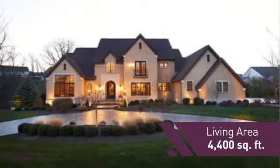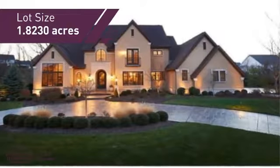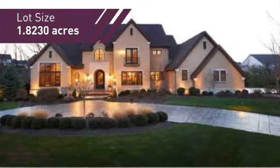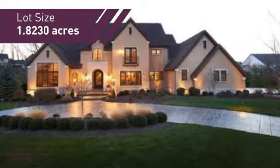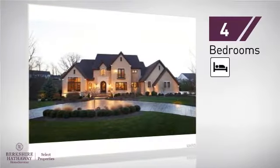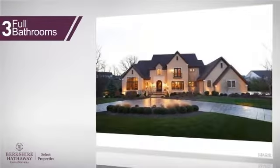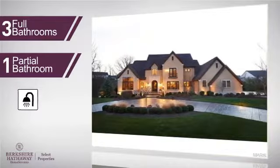Featuring over 4,300 square feet of space, this home gives you a spacious layout to play host or kick back and relax after a long day. Inside you'll find four bedrooms, so everyone has a private space to come home to, as well as three full bathrooms and one partial bathroom.